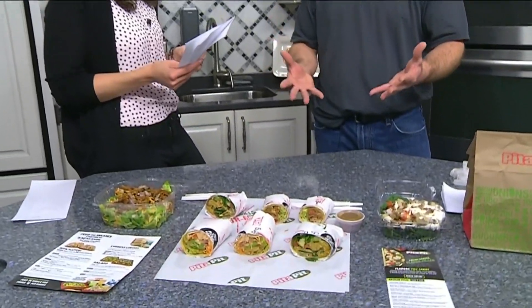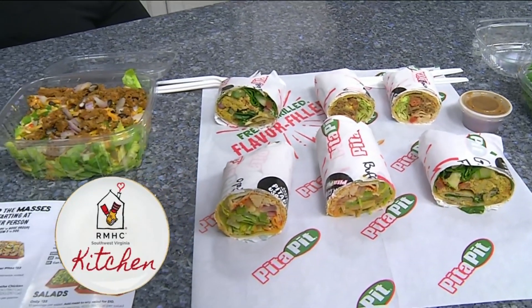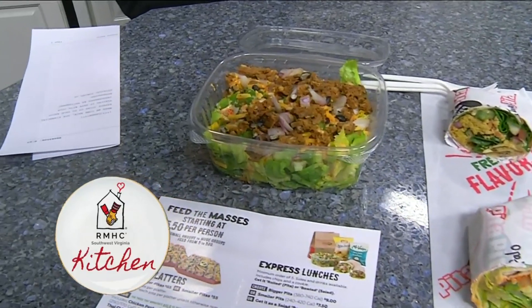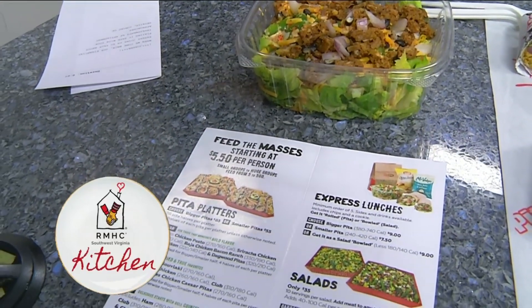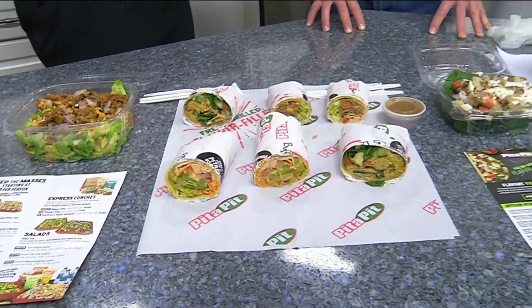So we can really customize these orders because we've got dietary restrictions and different options. All of our pitas are customizable — we have suggested builds for pretty much all of them, but we let the customer decide. Some people don't like onions, some people don't like certain veggies. You can mix and match on platters and really get a little bit of something for everyone, because we've all got those people who come to parties that can't have gluten or certain things. It's great to have so many options available, and of course when you come into Pita Pit in-store you have those options as well.